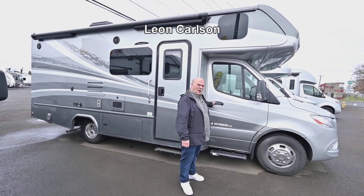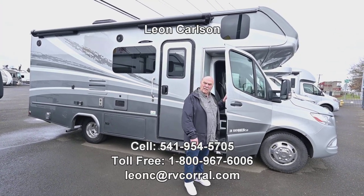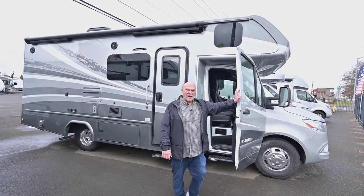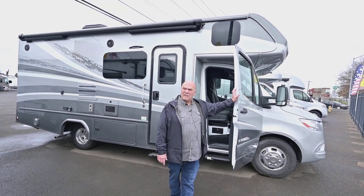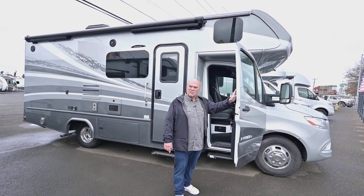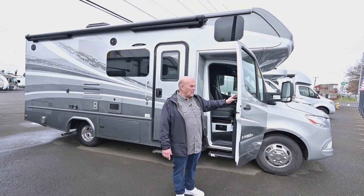Hello, I'm Leon Carlson with the RV Corral. My cell number is always the easiest way to get a hold of me because you can call anytime, and that number is 541-954-5705. That's where I answer all your questions on pricing, trade-ins, financing, or any questions you have on availability.